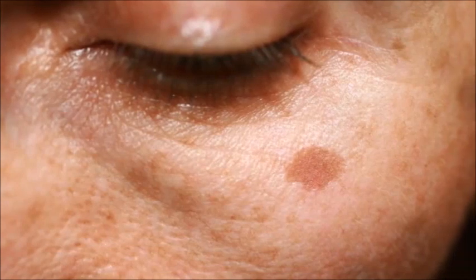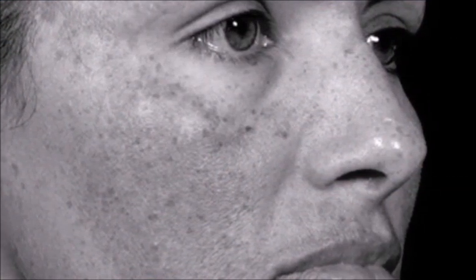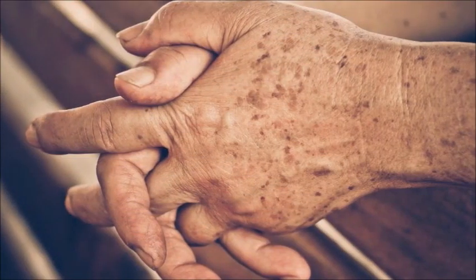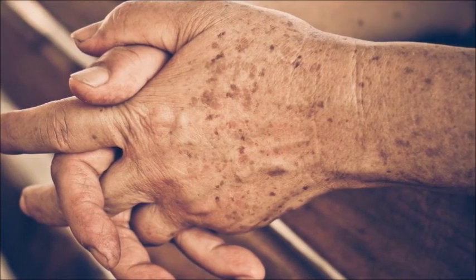Small, flat dark blotches on the skin are known as age spots. They come in a variety of sizes and commonly form on sun-exposed areas such as the face, hands, shoulders, and arms. Sunspots, liver spots, and solar lentiguinas are all terms for age spots. Adults over the age of 50 are more likely to get age spots, although younger people can develop them if they spend too much time in the sun.